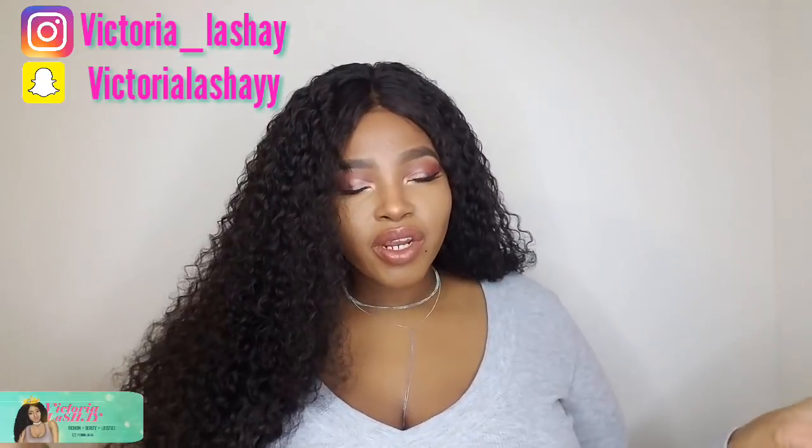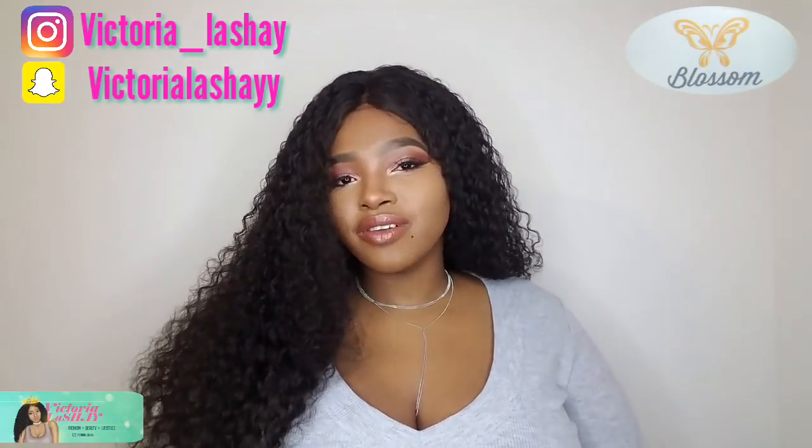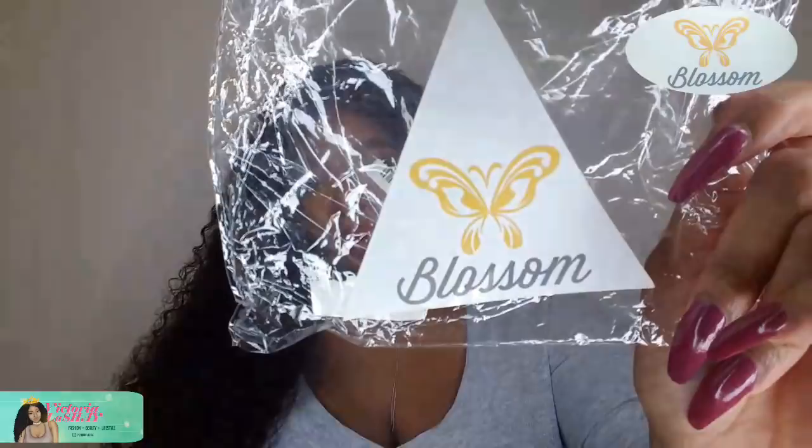Hey, what's up V Squad! Welcome back to my channel. Today this video is sponsored by Blossom, so thank you Blossom so much for sponsoring this video. Today we are doing a review on some panties. This is the company that sent over these wonderful panties.